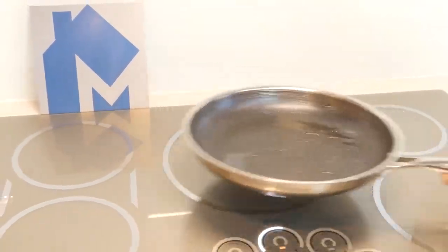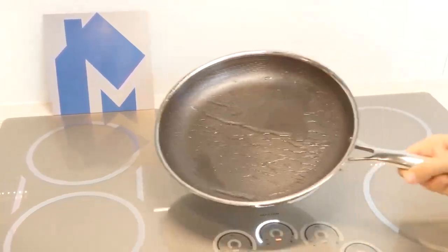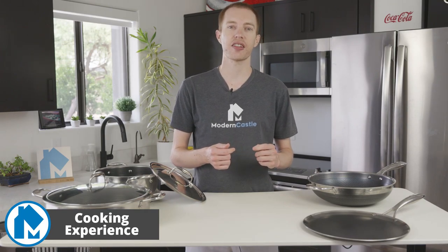Throughout our prolonged cooking tests, I had no complaints regarding its weight or feel. In the course of months of testing the Hexclad, my team and I cooked steaks, pastillas, pancakes, eggs, pasta, stir-fry, and much more. Here are some of the standout meals and takeaways from the experience.